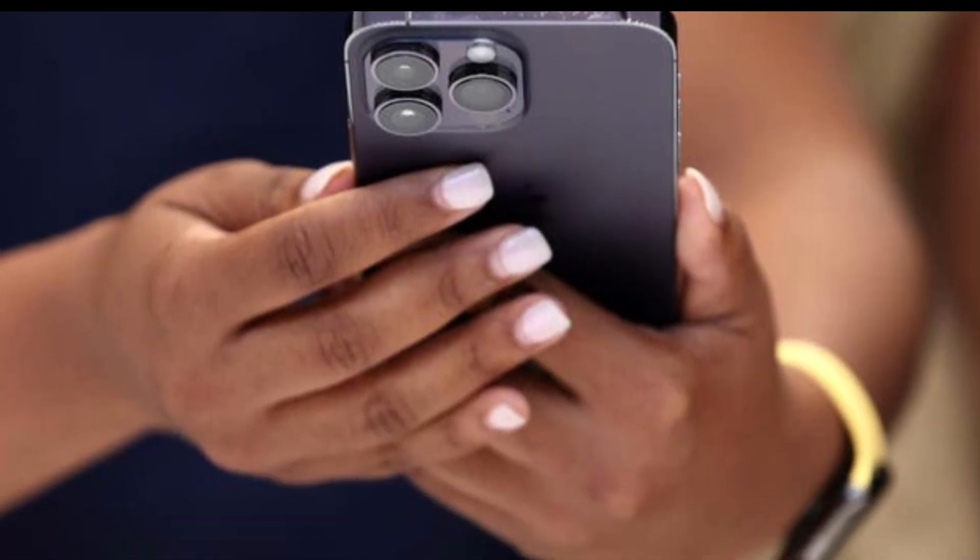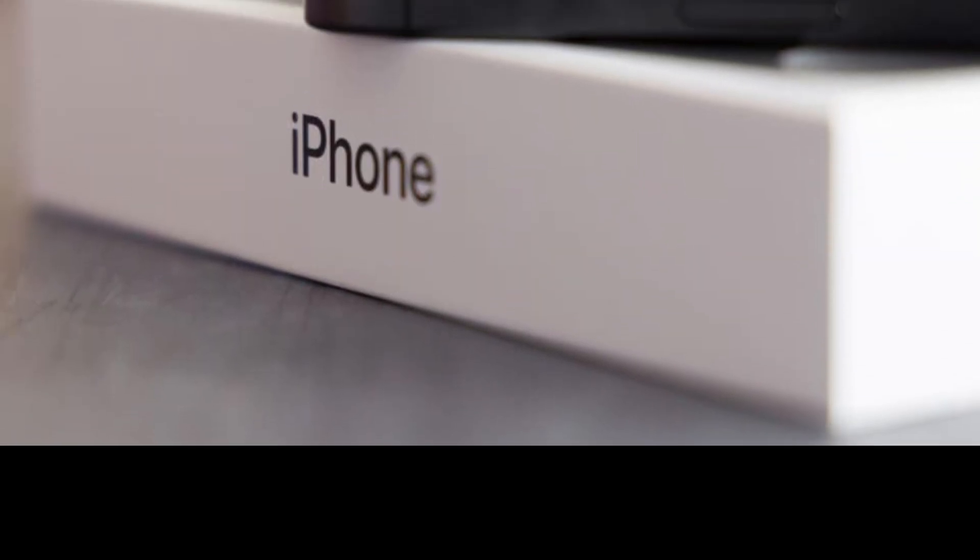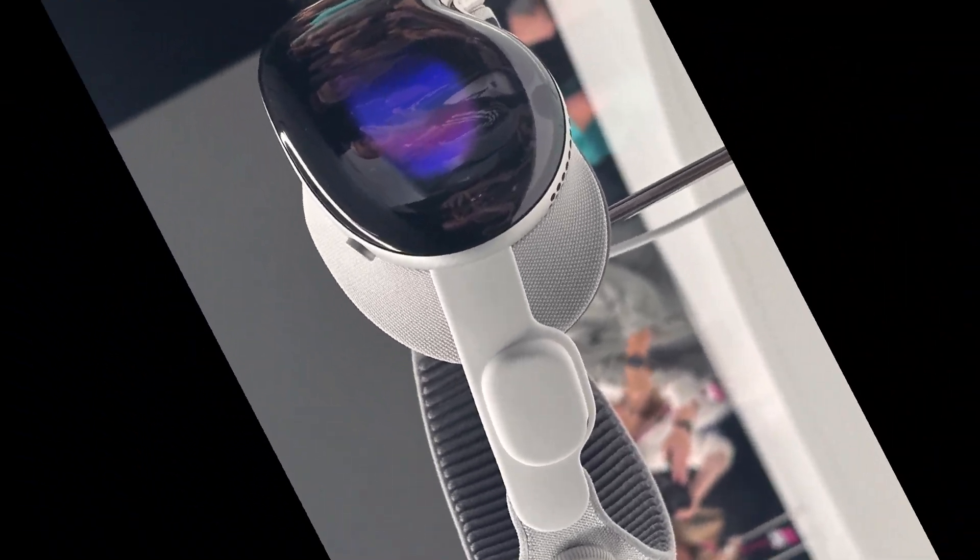The vertical alignment of the iPhone 16's camera lenses will make stereoscopic video recording compatible with the Apple Vision Pro headset, providing users with an immersive viewing experience.